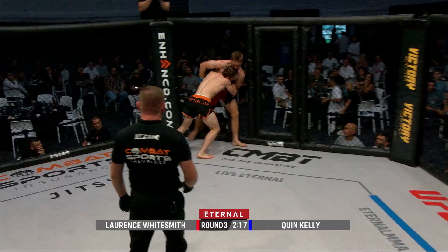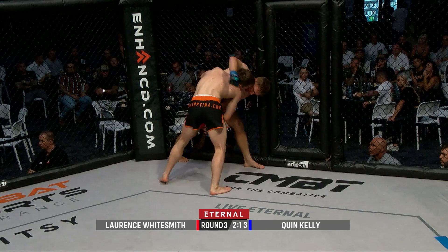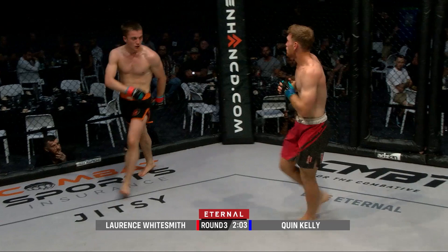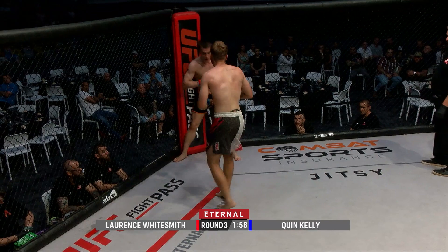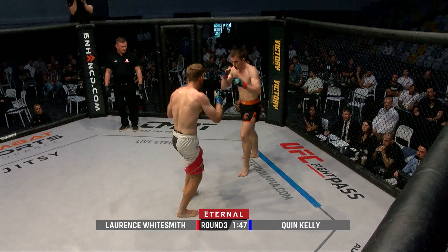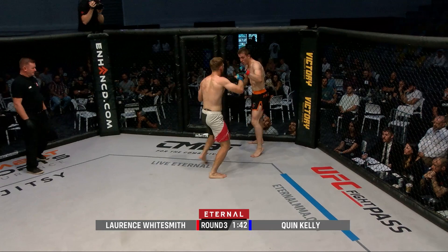Lawrence looking to pressure again, back to the cage, putting that pressure on — that's what he needs to do. If he can get the body lock around Kelly and try to take his back. Quinn Kelly is able to nullify everything Whitesmith is doing quite well. They separate once again, and Kelly probably has the better of him in the stand-up exchanges — he's got an amateur boxing and kickboxing background, undefeated in both areas, putting it on display here tonight.